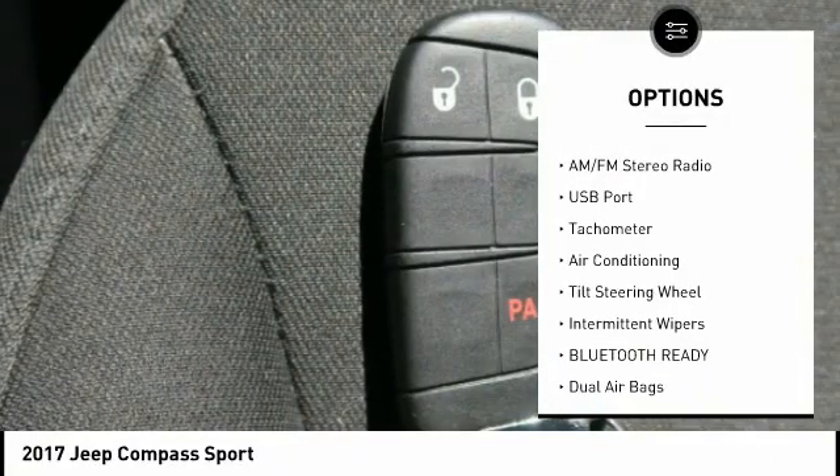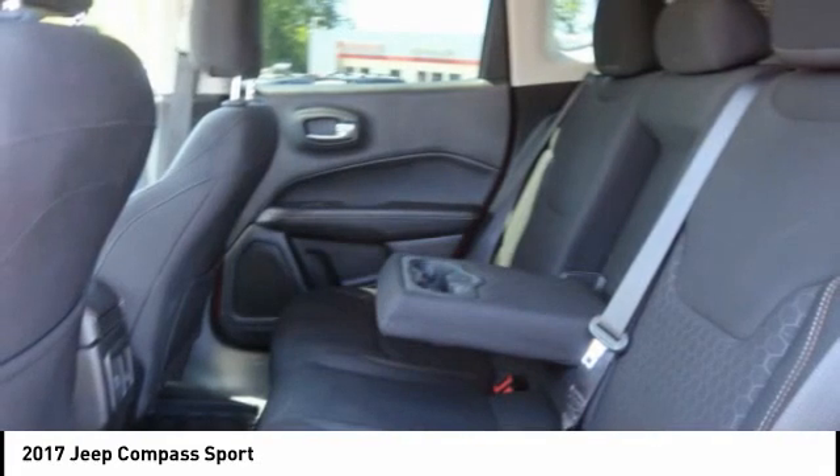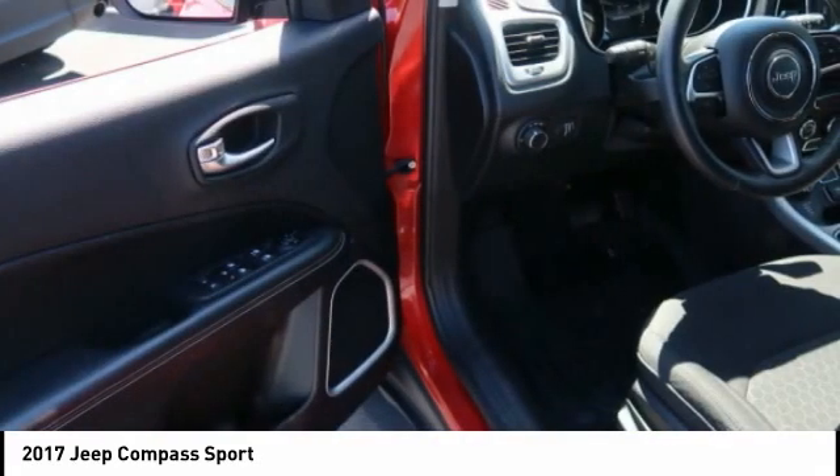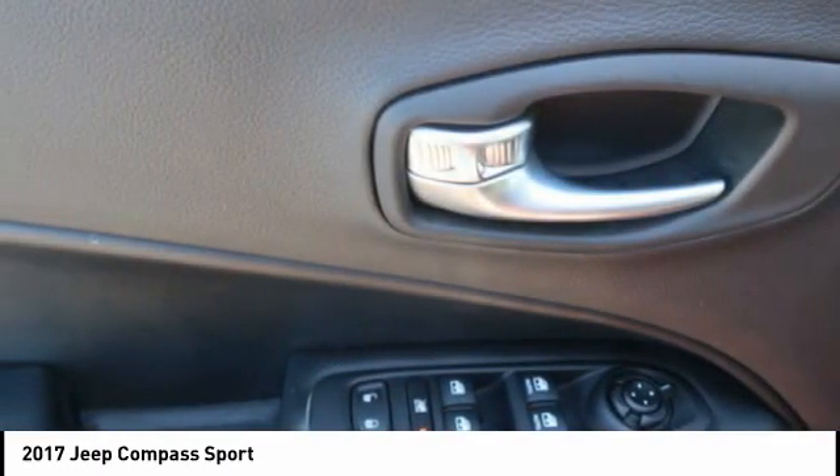Backup camera, auxiliary audio input, steering wheel audio controls, push-button start, cruise control. This beauty is sure to make you the talk of the neighborhood. So call or drop in for a test drive today.